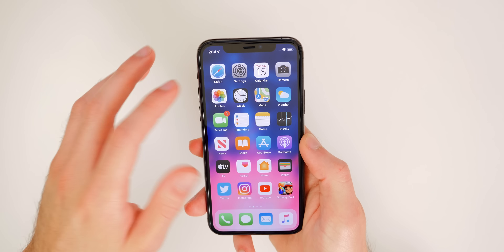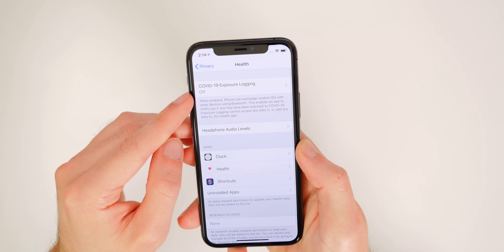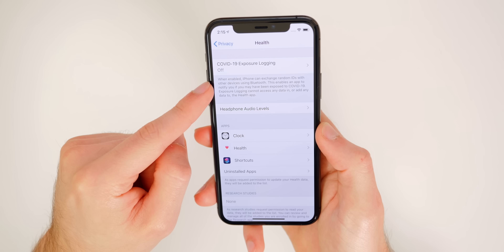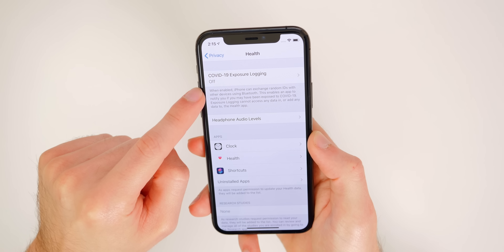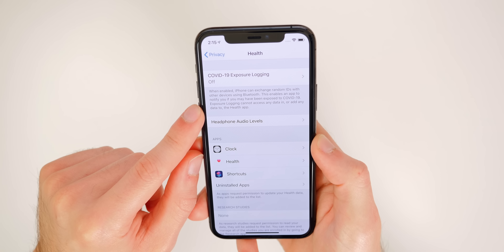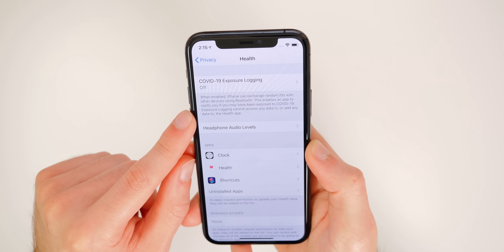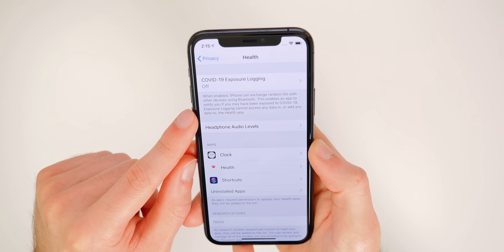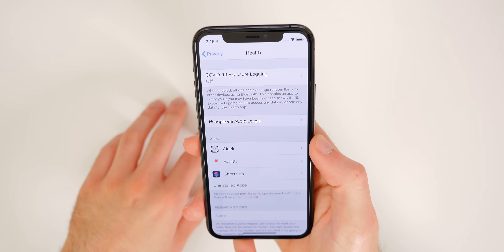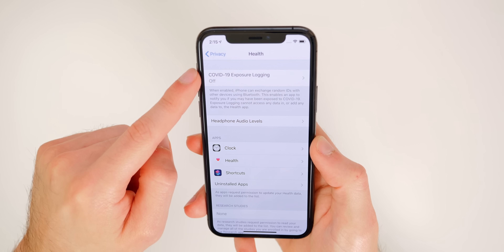The first change has to do with the new COVID-19 contact tracing. If you go to Settings > Privacy > Health, you'll see the COVID-19 Exposure Logging section. The description has changed — it now reads: 'When enabled, iPhone can exchange random IDs with other devices using Bluetooth. This enables an app to notify you if you may have been exposed to COVID-19. Exposure Logging cannot access any data in or add any data to the Health application.' This is more concise and informative than beta 4.